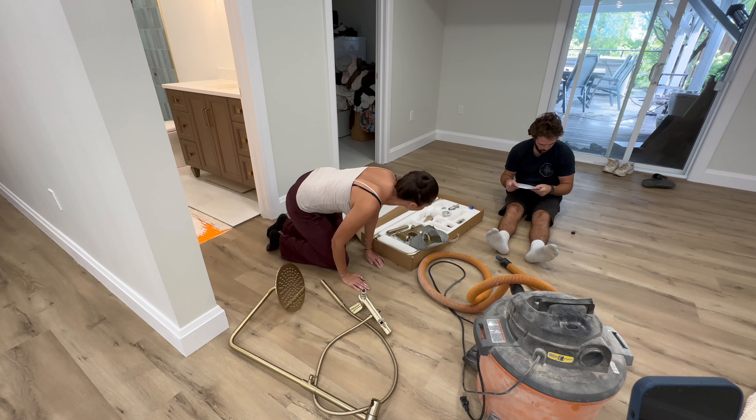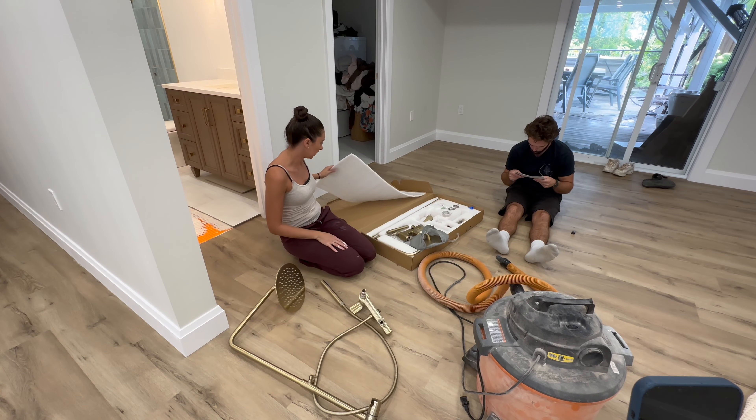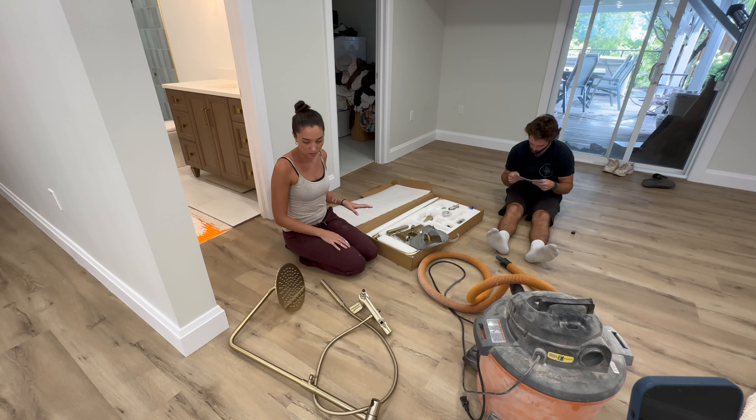We just got the delivery of the replacement shower faucet. Because in the last episode, as we showed, it was leaking.